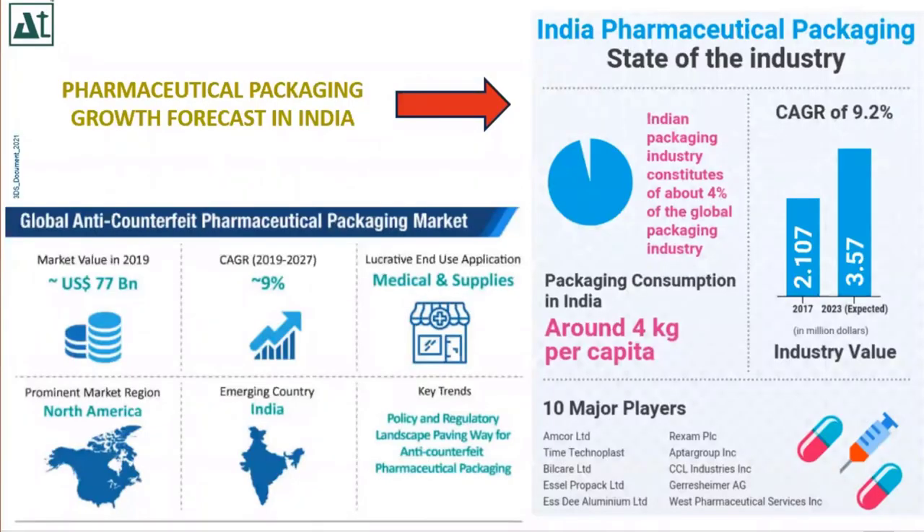A brief about pharmaceutical packaging growth forecast in India: this trend shows the forecast and how it is going to increase day by day. The growth perspective is captured and shown through this state-of-the-industry number trend.